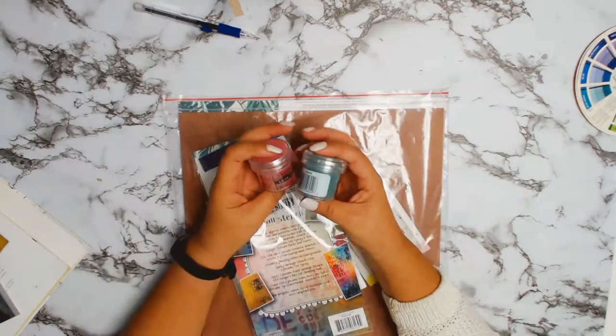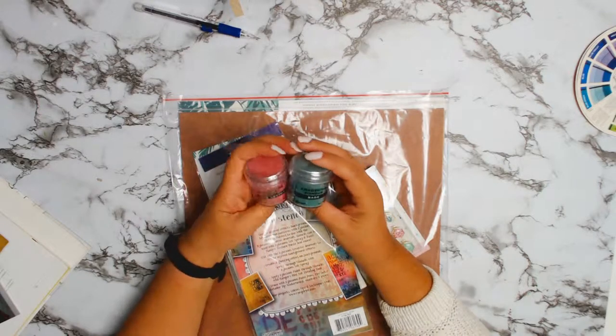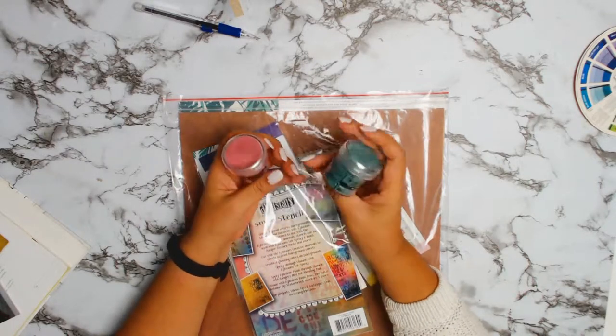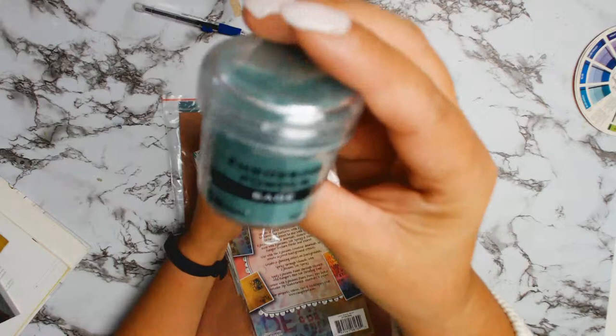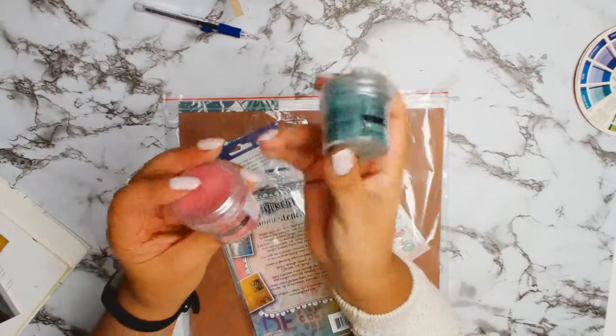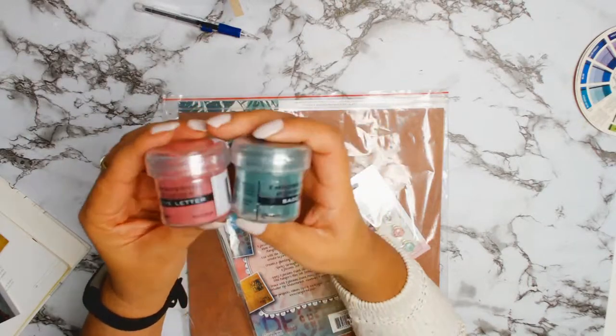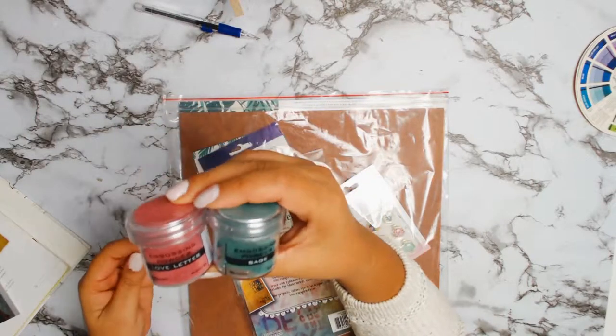Welcome back everybody! Today is an unboxing for the month of May — the Evil Enabler products for Aunty Vera's Scrap and Craft. We are participating in National Scrapbooking Day, so these are some of the products I chose for May.